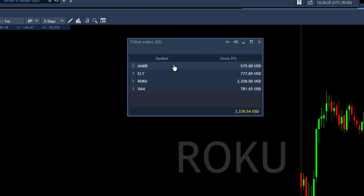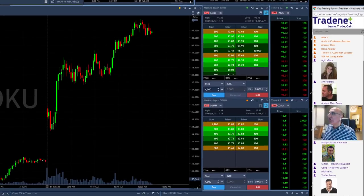I had a small loser in AMKR, stopped it where I should have. ELY, a winner. WOKU, my best winner. UAA, another winner. I'm going to finish just over three grand. Let me show you, and shortly go through some of the trades.